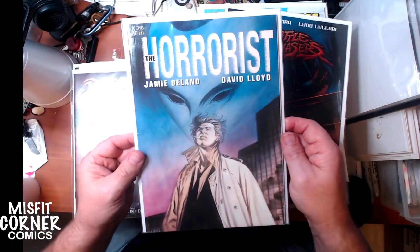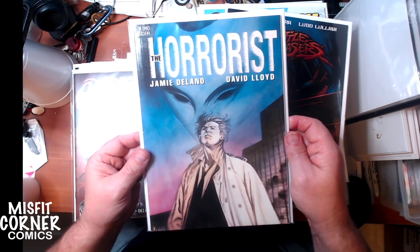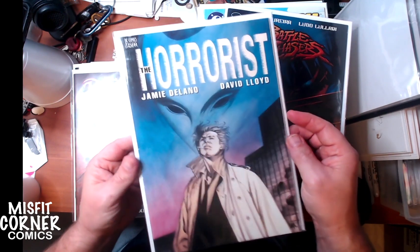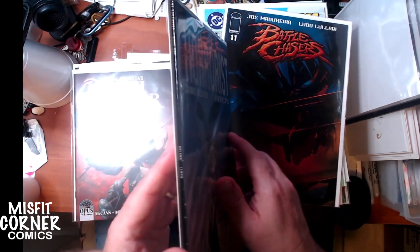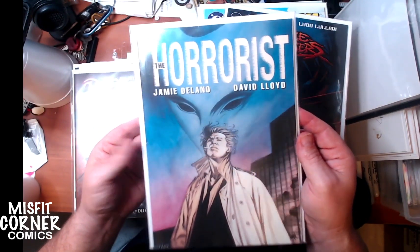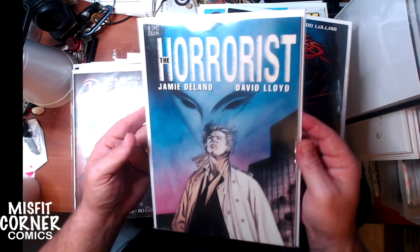Frank Frazetta's Death Dealer issue number 12. The Horrorist from Vertigo featuring Constantine, with David Lloyd as artist so you know it's got to be good. I don't think I've ever heard of this one though. It's one of those squarebound special editions, so it's probably a standalone story - if you're a Constantine fan it might be cool.